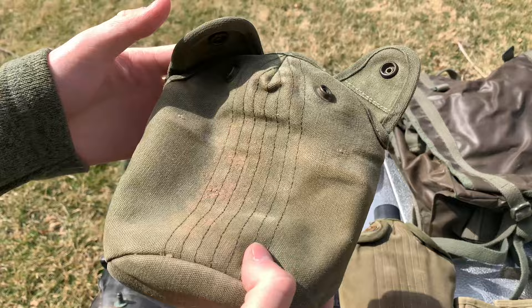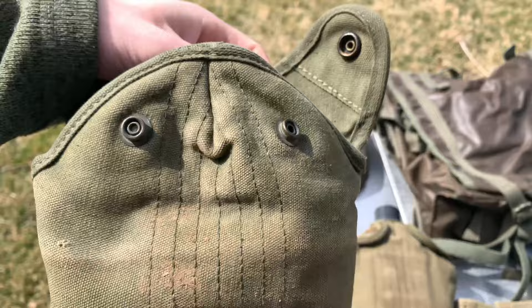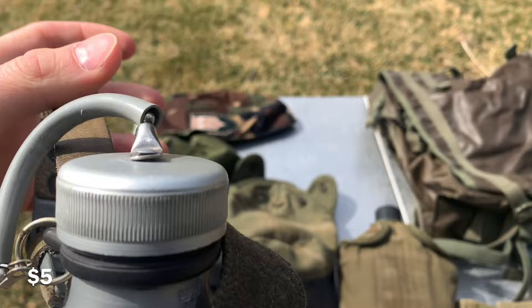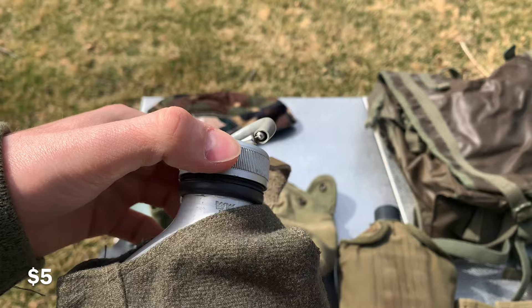Here we have a Vietnam era US canteen cover. The markings are very faded but otherwise it's still in very good condition on the inside. Five dollars on this. Here we have a Swedish canteen dated 1965, good condition, and you still have the carrying strap. The cover I got at a different surplus store separately from the canteen, so I don't know if it's original, but you'll get the cover nonetheless. Five dollars for the canteen.